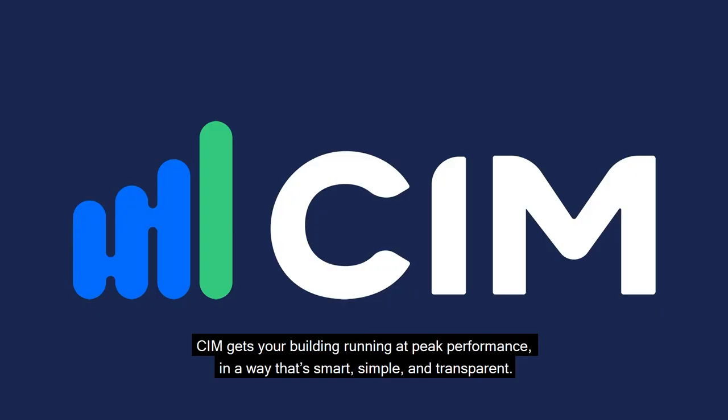CIM gets your building running at peak performance in a way that's smart, simple and transparent.